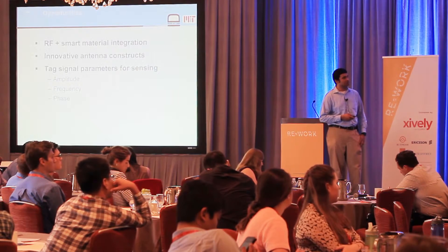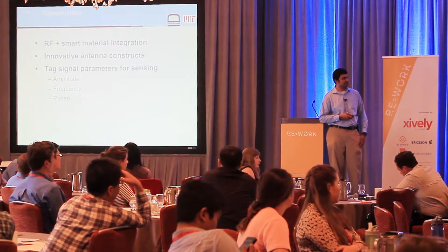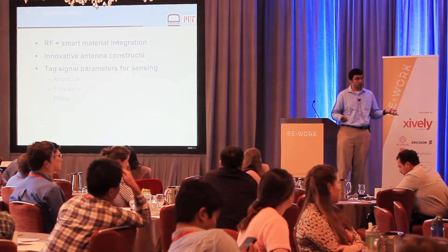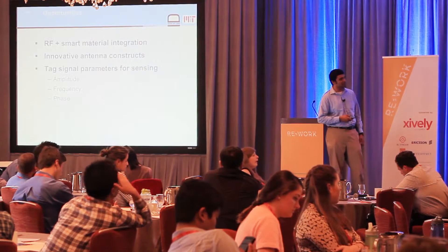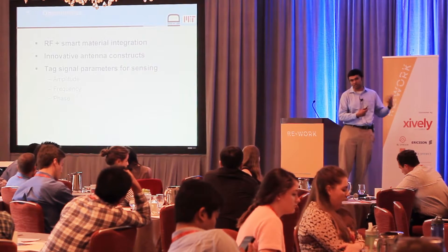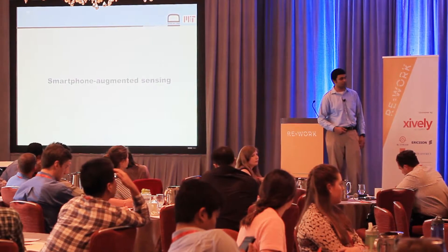There are a couple of opportunities I'd like to highlight. First, you can do really neat designs by interfacing RF with low-cost smart materials — creative antenna designs can yield great sensing ideas without sophisticated electronics. The examples I showed focused primarily on manipulating signal amplitude, but you can also encode sensing information in frequency and phase, each with its own pros and cons depending on your application. That brings me to the second infrastructure: smartphone augmented sensing opportunities.